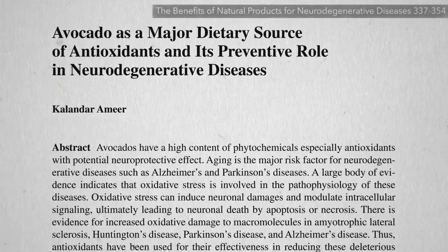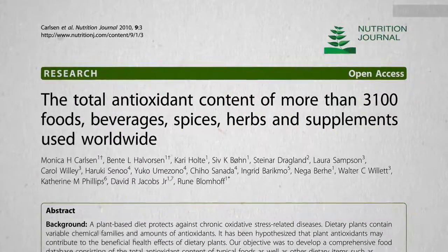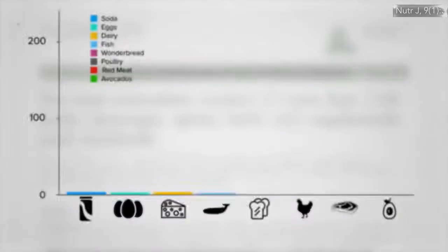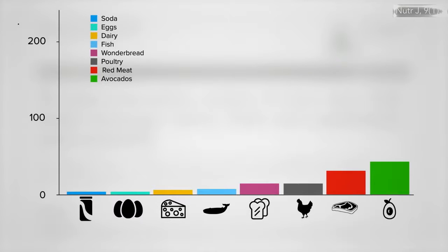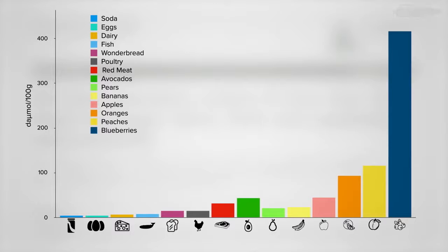Avocados have been described as a major dietary source of antioxidants, and this may be true compared to much of the stuff people eat. But compared to other common fruits, avocados are not necessarily anything to write home about.